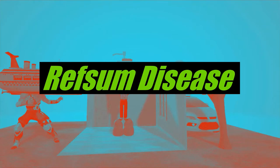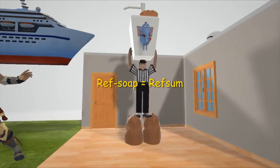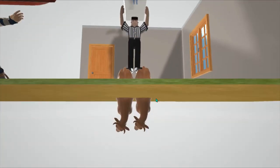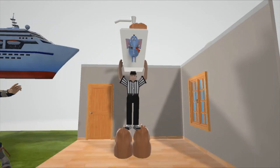In this scene we're going to talk about Refsum disease, represented by this referee here holding soap — 'ref' holding soap for Refsum. We see sitting on a pair of ox over here to help us remember the peroxisomes. Refsum disease is a disorder of the peroxisomes.